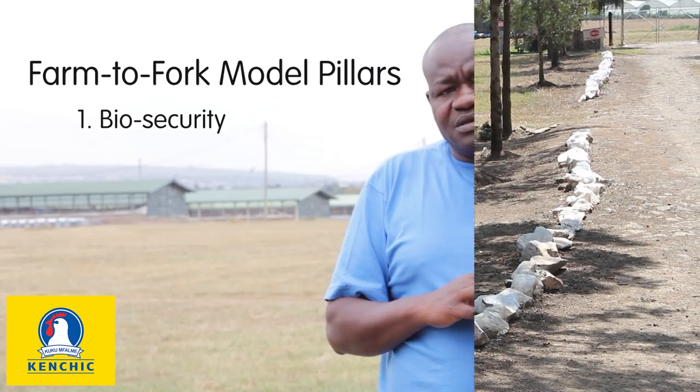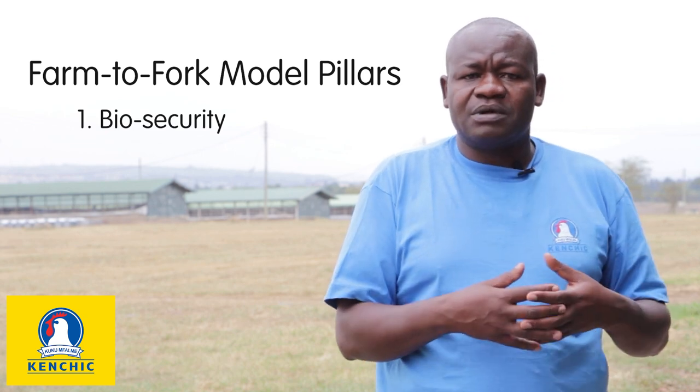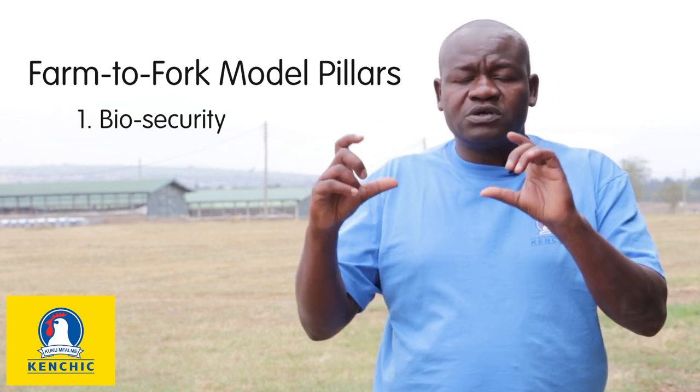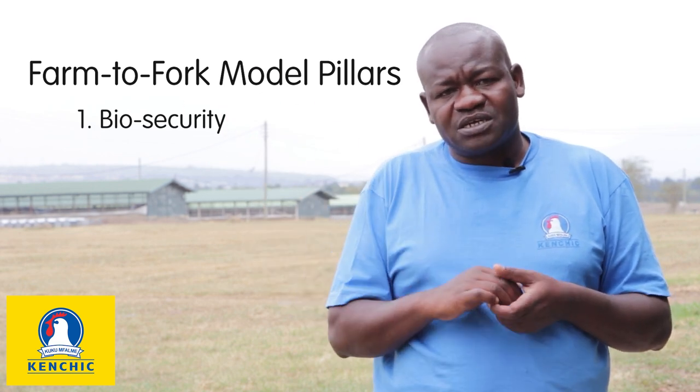The farms are fenced with electric fences. We also accommodate our staff on site and provide all the basic necessities for them, just to ensure that we uphold the biosecurity aspect of the farm.